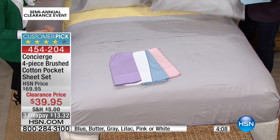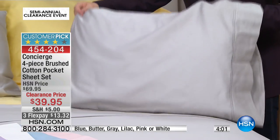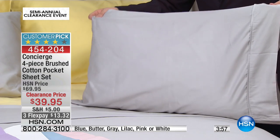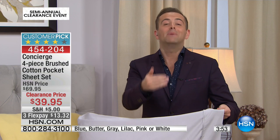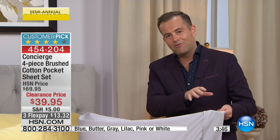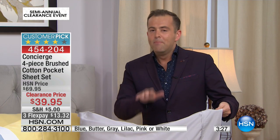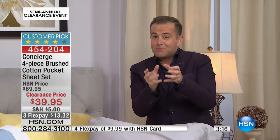A lot of us love those breathable, natural fabrics against our skin. This is the time to pick it up while it's on clearance — not $69.95. The biggest thing here is that this is 100% brushed cotton. We love our microfiber, we love all the blends, but when you talk about 100% brushed cotton done this way, this is where it becomes more expensive, more premium, truly more exclusive. That's why for us to do this tonight down from $70 to $39 is a big deal.